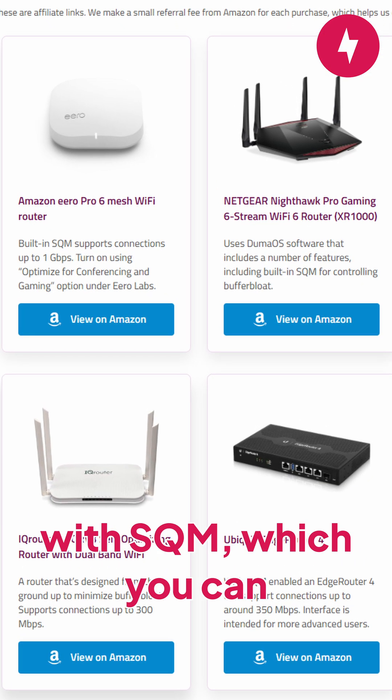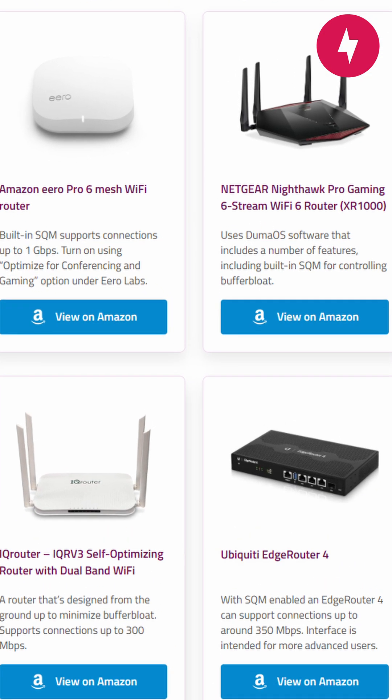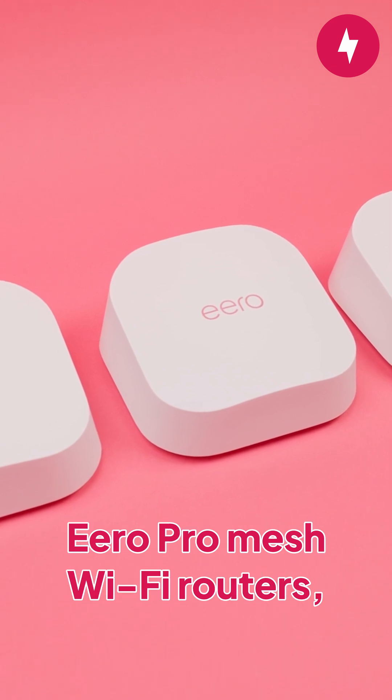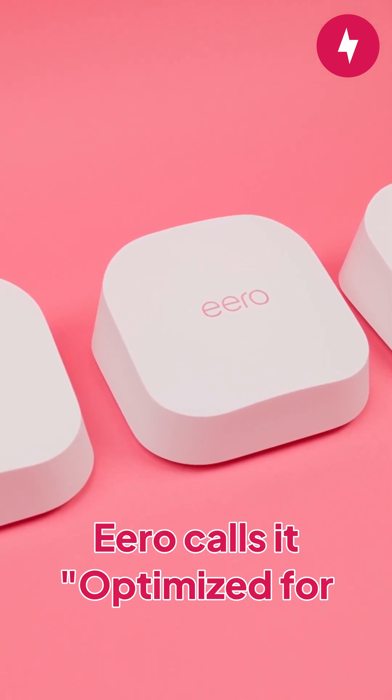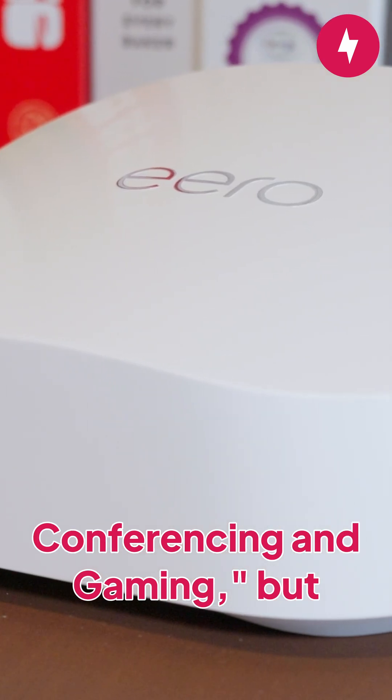There are a few select routers from major brands with SQM, which you can easily purchase. One of those routers is the Eero Pro Mesh Wi-Fi routers, including the Eero Pro 6 and Eero Pro 7. Eero calls it optimized for conferencing and gaming, but it's the same thing.